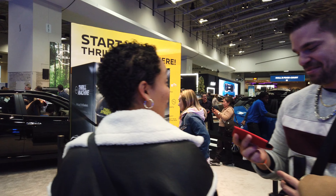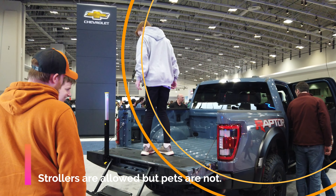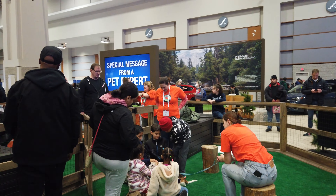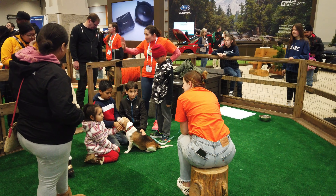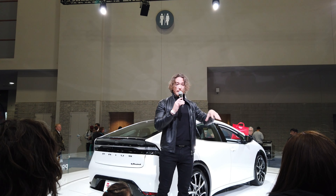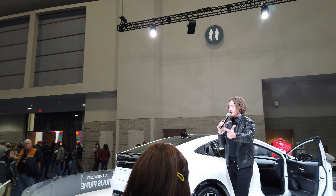Every single car manufacturer here wants to sell you their car. This right here is Subaru — Subaru felt that by having a puppy here it would attract both kids and adults and show that their cars are designed for the great outdoors. Every single manufacturer here wants to get you behind the wheel of their car. This right here is a demonstration, and you'll find them periodically where they'll talk about the special features of their car. We're going to eavesdrop and listen to this demonstration to see exactly what they're saying.